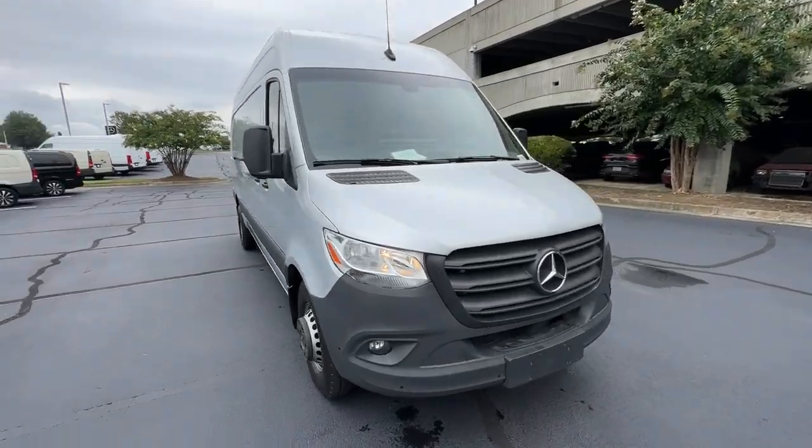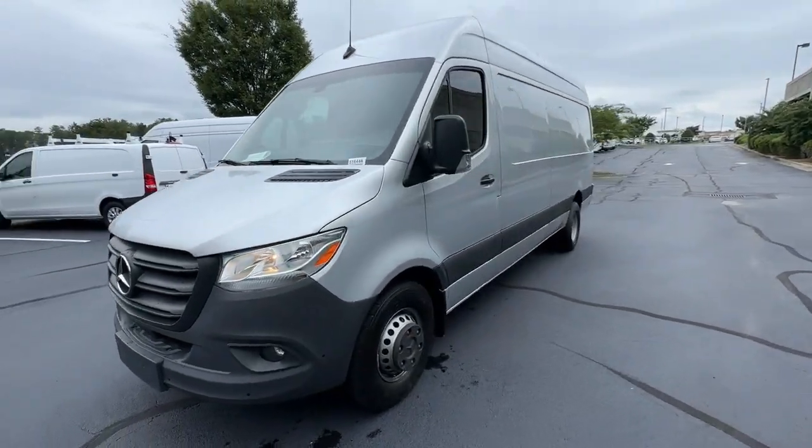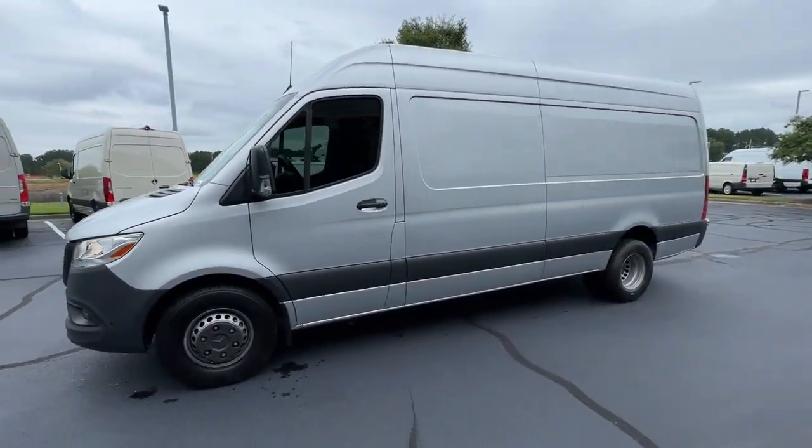Now is the perfect time to start a fresh new chapter in your traveling life. Take a closer look at this vehicle. Its design and features represent an outstanding value.